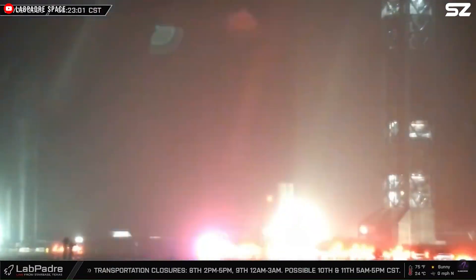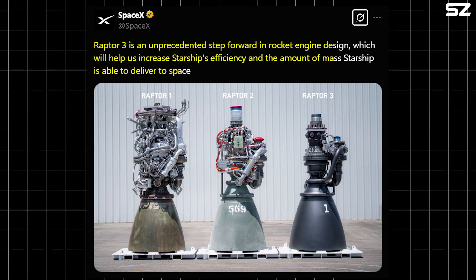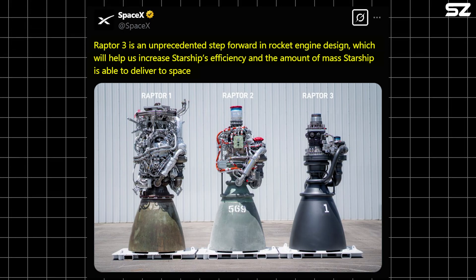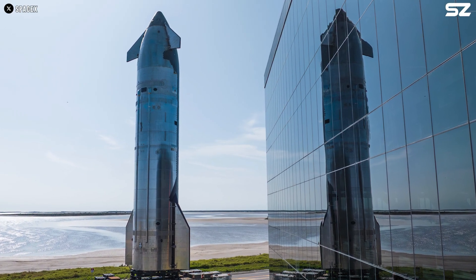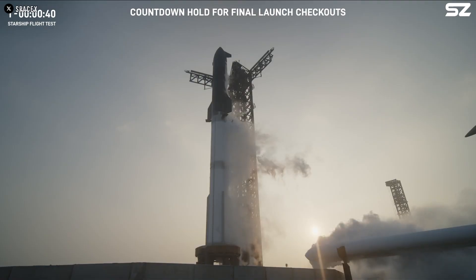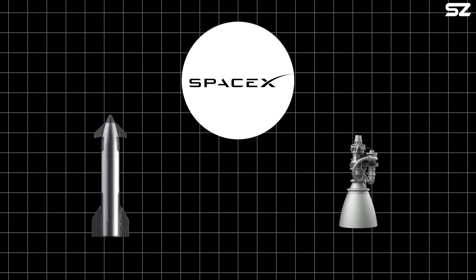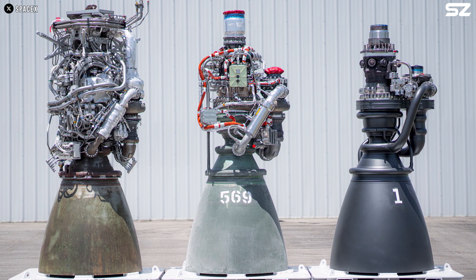SpaceX recently posted on X, hinting at this: "Raptor 3 is an unprecedented step forward in rocket engine design, which will help us increase Starship's efficiency and the amount of mass Starship is able to deliver to space." It's important to note that this post was made shortly before the 8th flight, and especially just after SpaceX had to abort the first attempt due to an initial pressurization issue. Starship Block 2 was originally designed to use Raptor 3, so SpaceX may have realized the importance of this and will now try to speed up the completion of this engine.